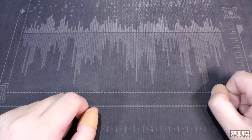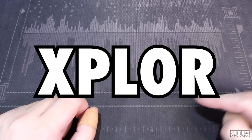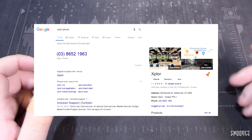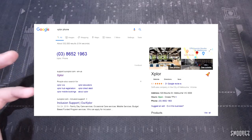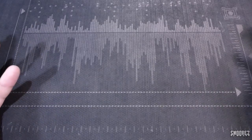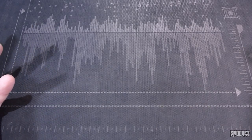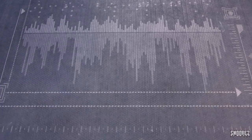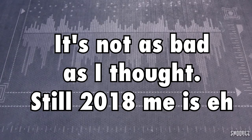That company is Explore — X-P-L-O-R — and that company still exists. It's a software company based in Melbourne, and it kind of makes sense they'd have customized devices. I don't really know though, and that's why today we're going to be exploring the Explore phone. I actually filmed a full review on this device previously and I'll splice in some footage.